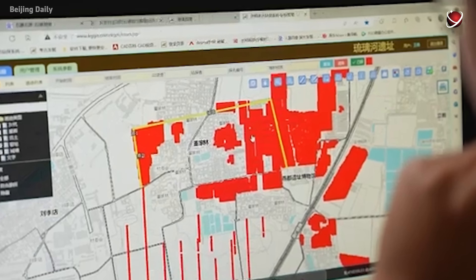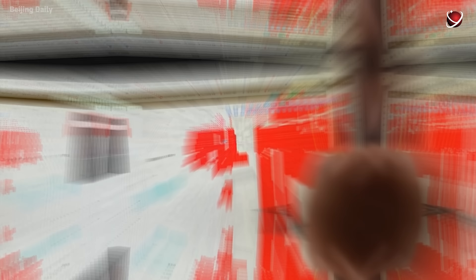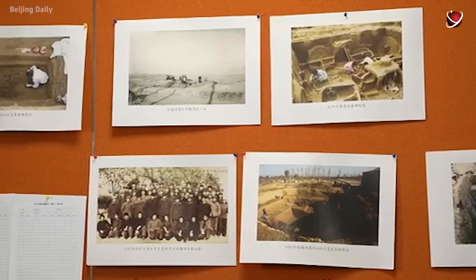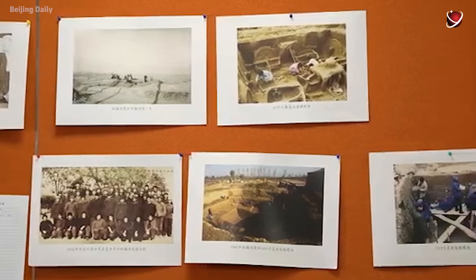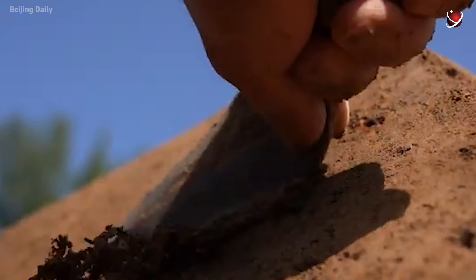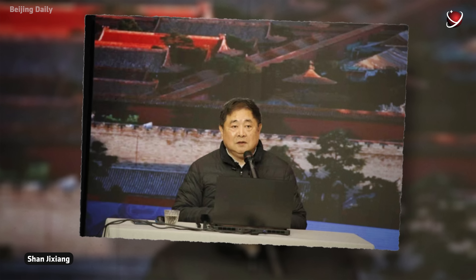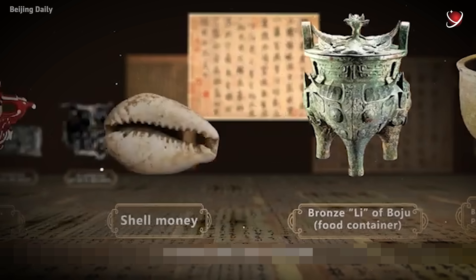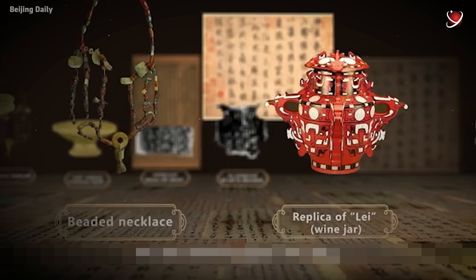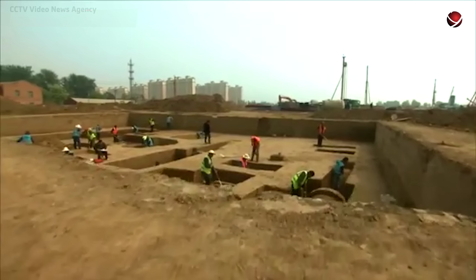All of these suggest that a developed agrarian society once thrived in this region. The new findings at Liulieu will further portray a panorama of the Yan vassal state, which was a historical foundation of the Beijing-Tianjin-Hebei coordinated development. As Shan Xixiang, head of the Chinese Society of Cultural Relics, put it, these discoveries demonstrate how diverse cultures mixed and formed a united Chinese civilization.